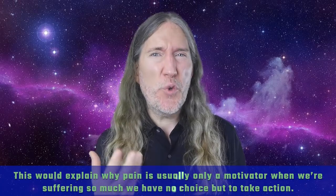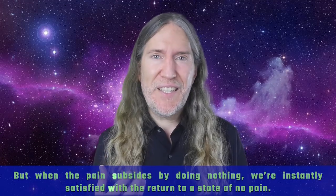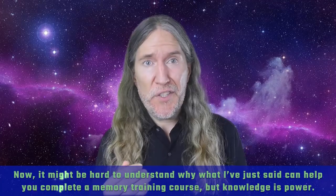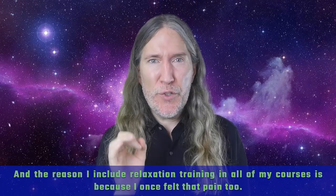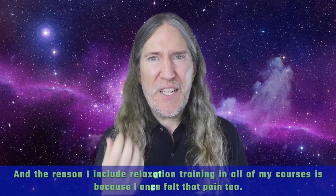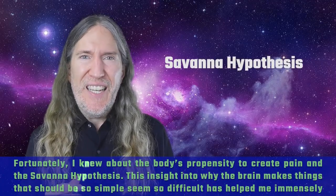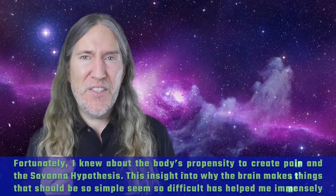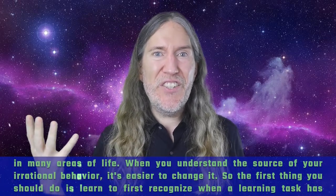We don't know exactly why our brains do this, but the Savannah hypothesis would suggest that we are evolutionarily designed to preserve energy for when we need to quickly move for survival. This would explain why pain is usually only a motivator when we're suffering so much we have no choice but to take action. But when the pain subsides by doing nothing, we're instantly satisfied with the return to a state of no pain. I knew about the body's propensity to create pain and the Savannah hypothesis, and this insight into why the brain makes things that should be so simple seem so difficult has helped me immensely in many areas of life.